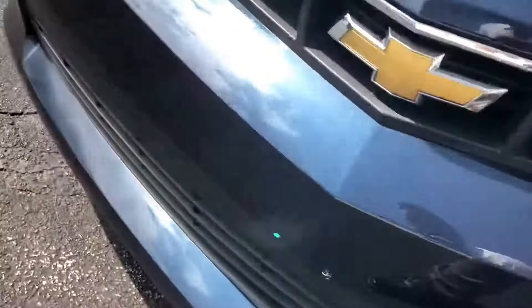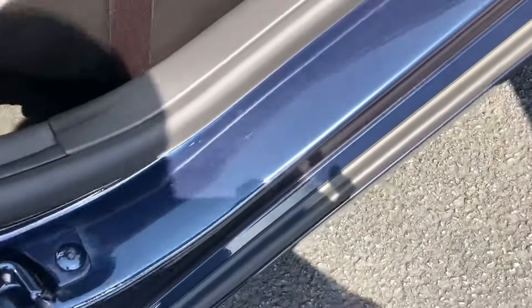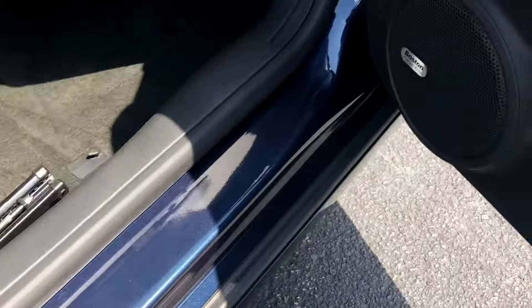We have door guards on the edge of the doors here. You can see the kick panel is nice and clean. Carpets are in good shape, and the seats are in excellent shape — the leather isn't even worn on the passenger side where you get in and out of the vehicle.